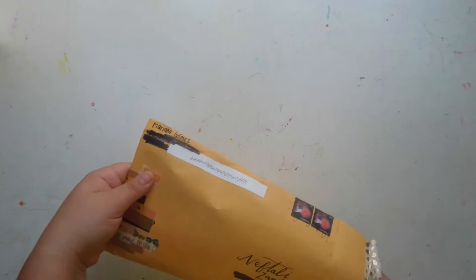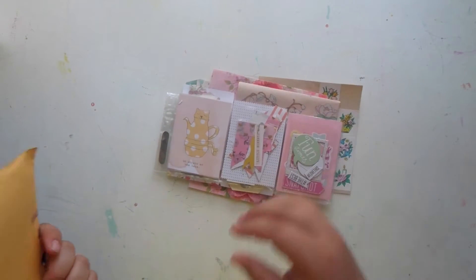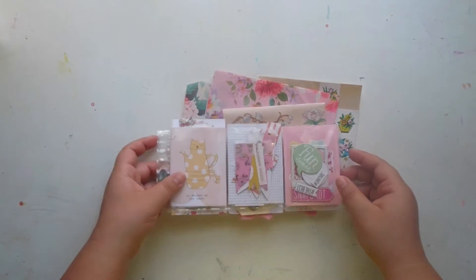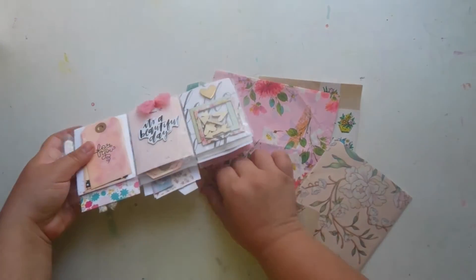Today is October 4th, and I received this maybe around September 10th, so it's been a while. I just didn't have a chance to get to filming, but now I do. Oh my gosh, how cute!